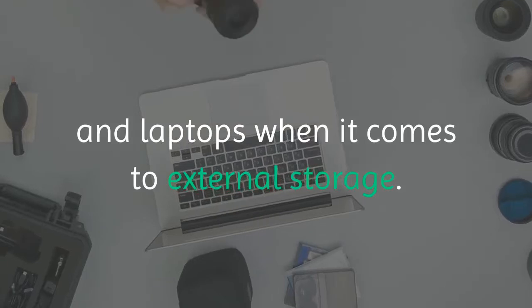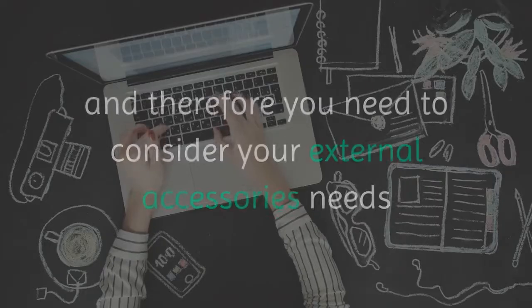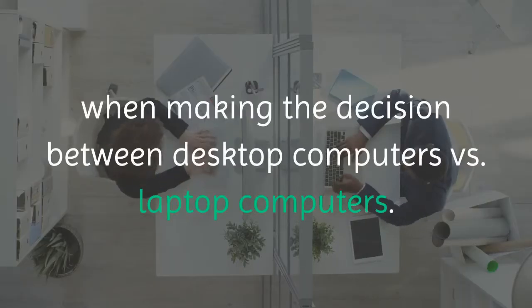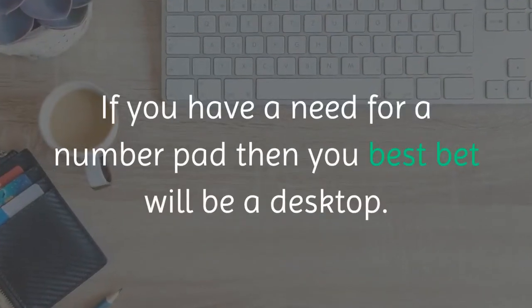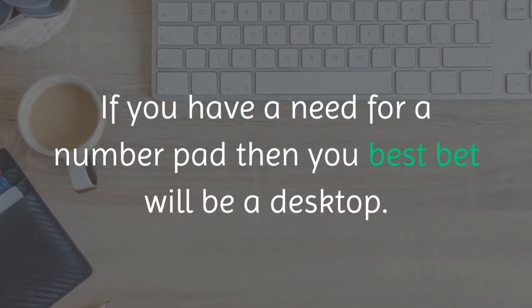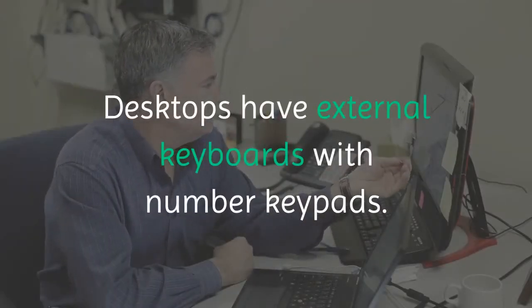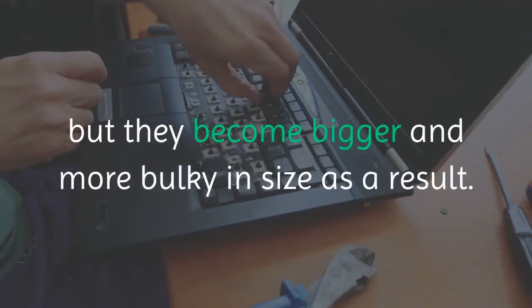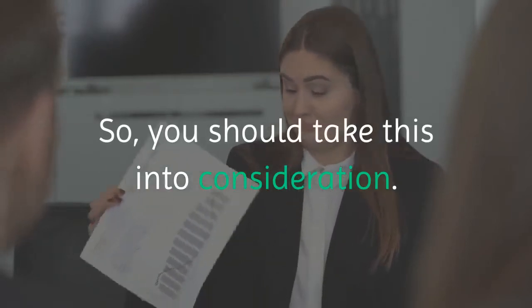There is a limitation between desktops and laptops when it comes to external storage. Desktops have more ports, and therefore you need to consider your external accessories needs when making the decision between desktop computers versus laptop computers. If you have a need for a number pad, then your best bet will be a desktop. Laptops have external keyboards with number keypads. Some laptops have numeric keypads, but they become bigger and more bulky in size as a result, so you should take this into consideration.